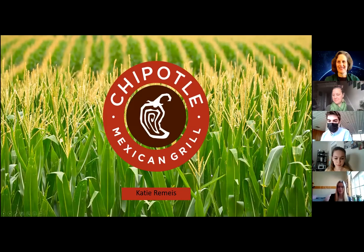Hi, everyone. My name is Katie, and I'm going to be presenting Chipotle Mexican Grill's sustainability practices today.